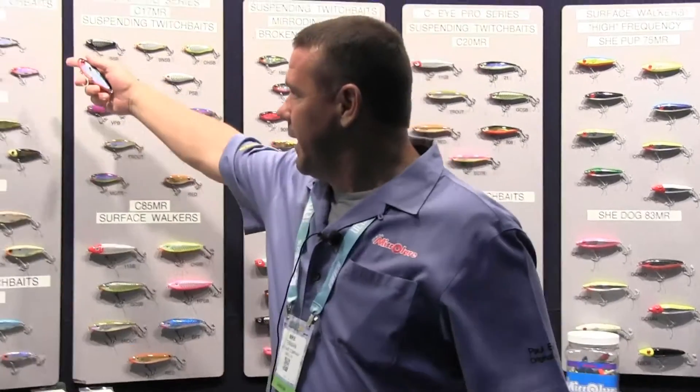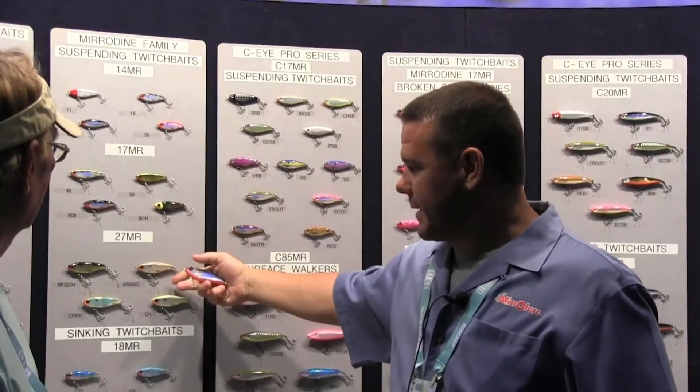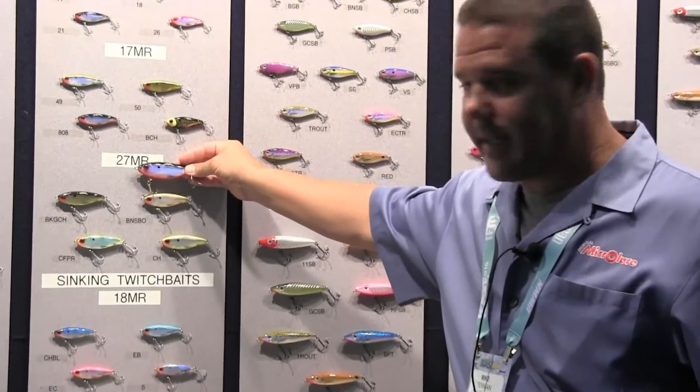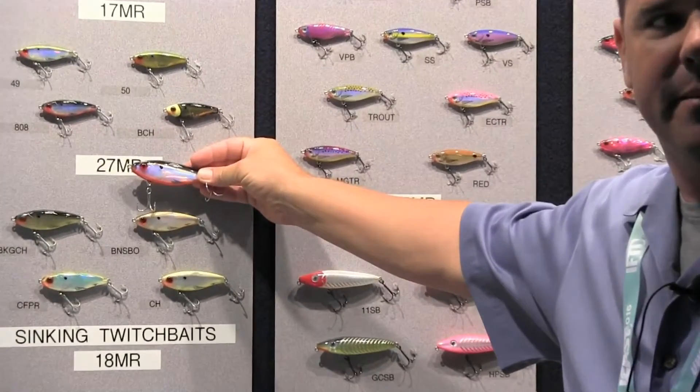Well, our new Mirrodine has just gotten bigger. Our Mirrodine's been our most popular bait for the last eight years. We came out with a Mirrodine, then a Mirrodine Mini, a Mirrodine XL, and now we have a Mirrodine XXL. Wow. You can see the size difference there in the XL to the XXL — it's about 20% bigger.